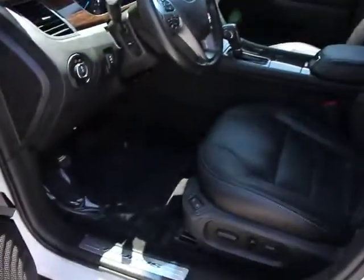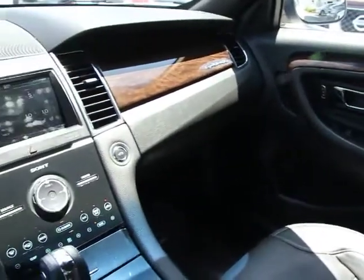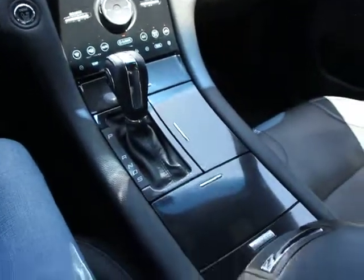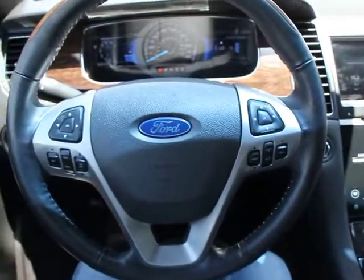FWD, rear window defroster, power door locks, child safety rear door locks, side airbag system, outside temperature gauge, center console, cargo net, electrochromic rear view mirror, post crash alert system, body color door heater, rear seat heat ducts.